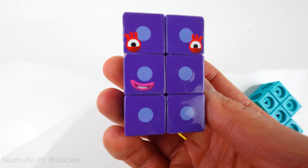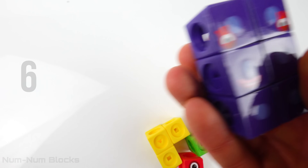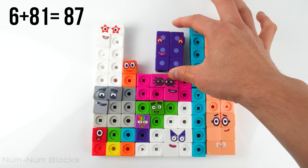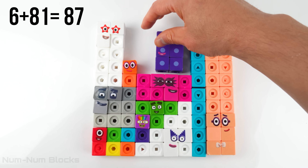Let's pick up the purple rectangle. Six. It's six. Six plus 81 equals 87.